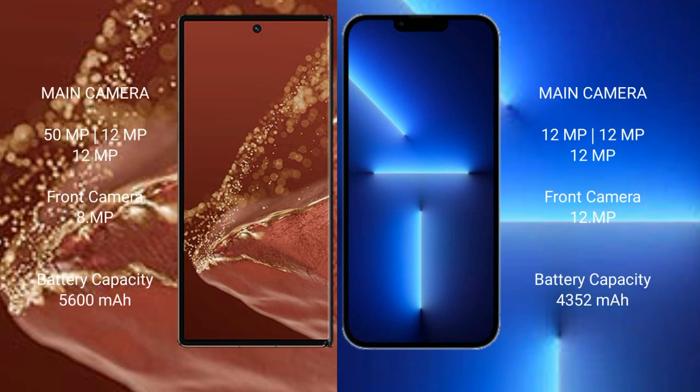The Huawei Mate XT Ultimate features a rear triple camera setup with a 50MP main, 12MP ultrawide, and 12MP telephoto lens, plus an 8MP front camera. The iPhone 13 Pro Max also features a rear triple camera setup with 12MP main, 12MP ultrawide, and 12MP telephoto lenses, plus a 12MP front camera.